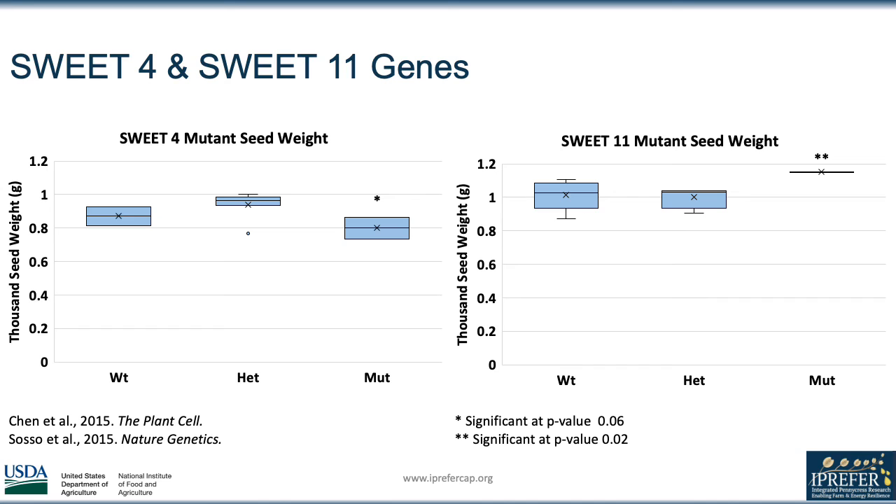We wanted to see if the mutations in SWEET genes in pennycress had similar results to the mutations in SWEET genes in other plants. We observed that SWEET 4 mutations resulted in an 8% reduction in seed weight compared to the wild type, and this was consistent with previous findings in rice and maize.